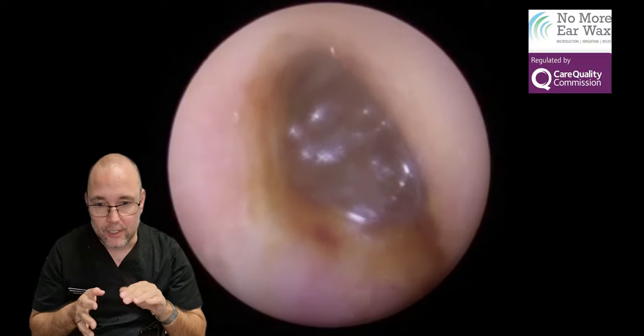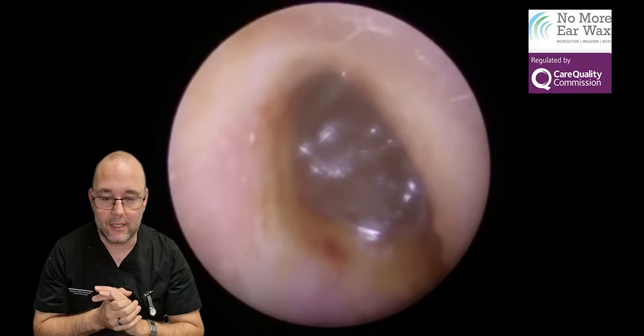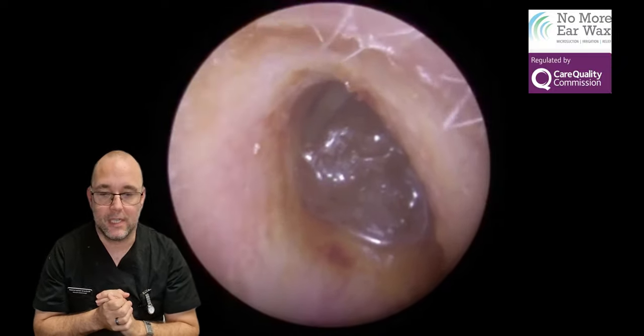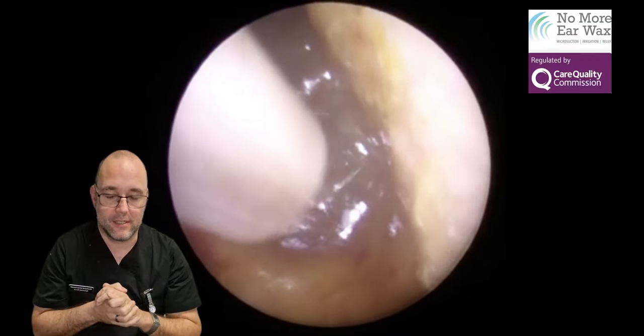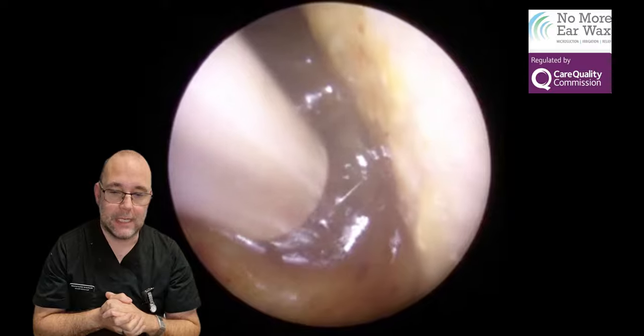Two in one day — aren't you lucky? So this chap came to see me today. There's just one ear this and as you can see it's got this nice slimy, jelly-like consistency in his ear canal.